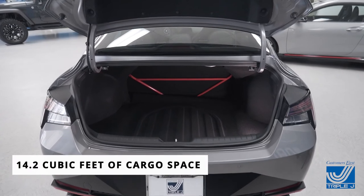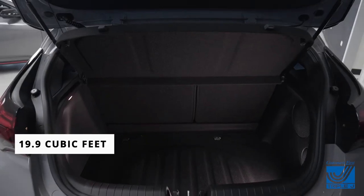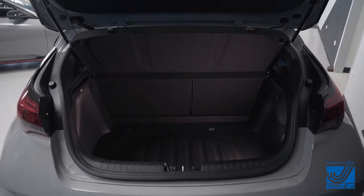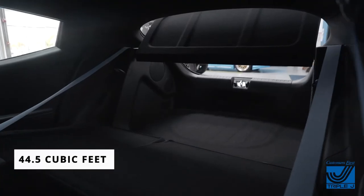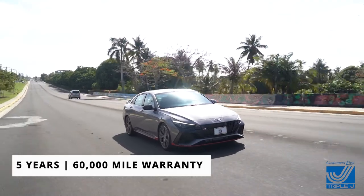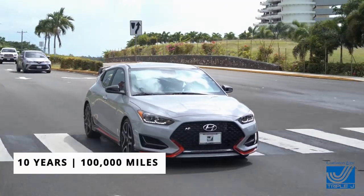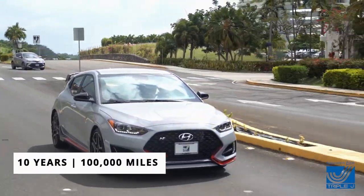The Elantra N comes with 14.2 cubic feet of cargo space, while the Veloster N has 19.9 cubic feet of cargo space and 44.5 cubic feet when the rear seats are down. Both the Elantra N and Veloster N come standard with a 5-year or 60,000-mile warranty and an impressive 10-year or 100,000-mile powertrain warranty.